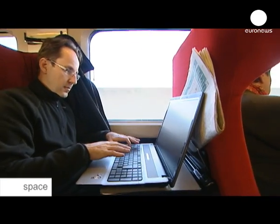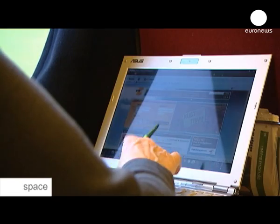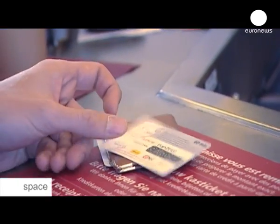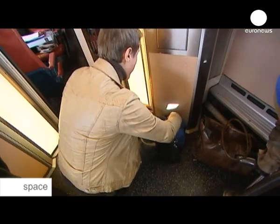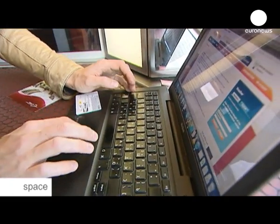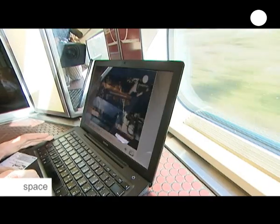All passengers can now access the web on their laptops, tablet computers or cell phones. Getting online is easy, though not very cheap. A one-hour access card will cost you €6.50 at the train bar. That buys five megabits per second — fast enough to watch streaming video without any delays.